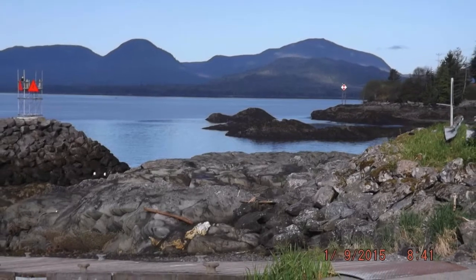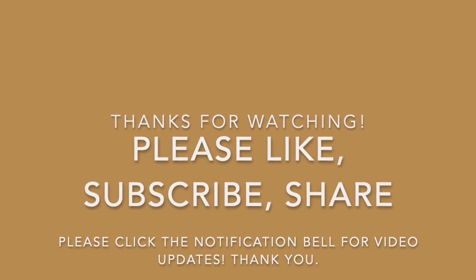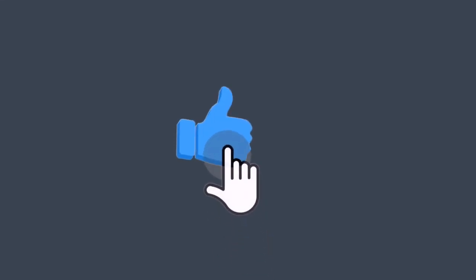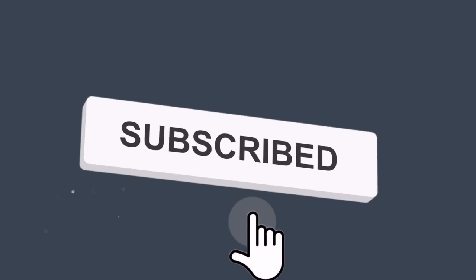Very nice view. Thank you for watching! Please like, subscribe, share, and click the notification bell for more video updates. Thank you for watching.